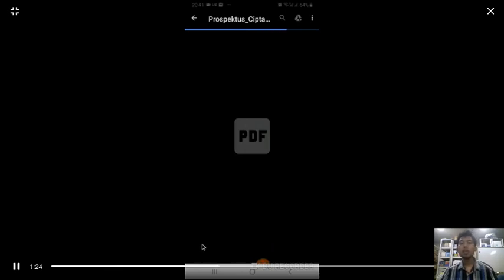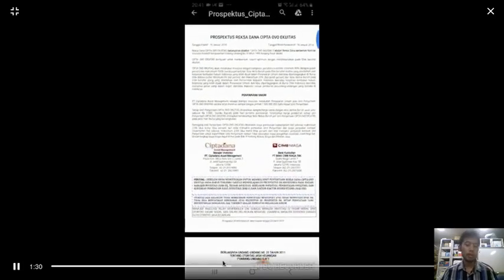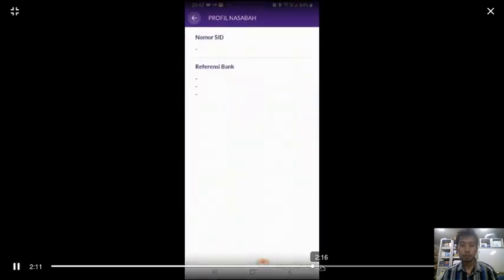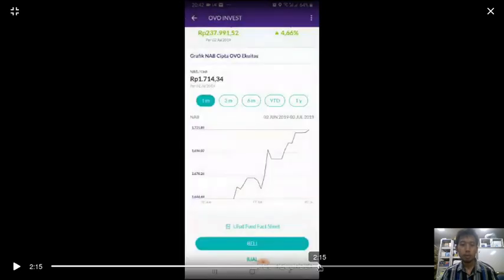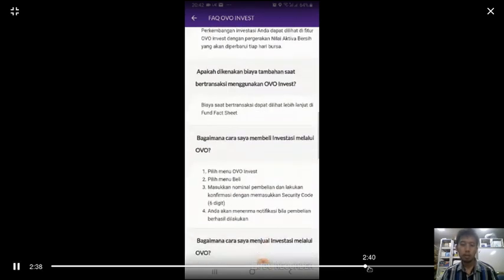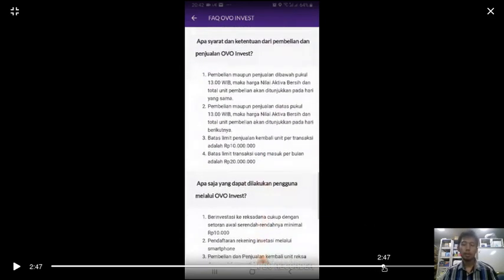Based on their description, it is a stock market mutual fund, which is a medium to high risk investment. They provide details in the application, but unfortunately it is only available in Indonesian — 67 pages. The FAQs are also unfortunately in Indonesian.